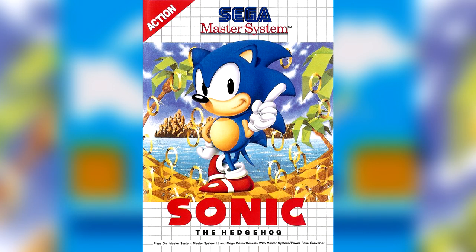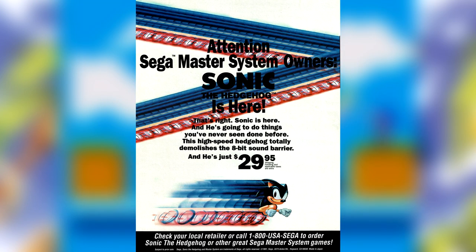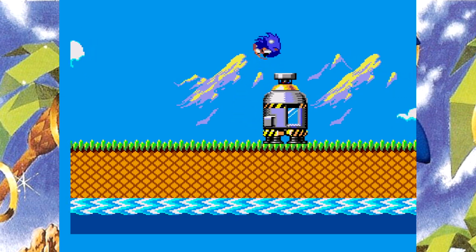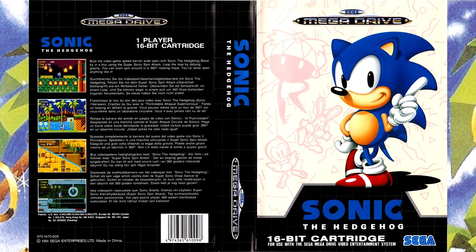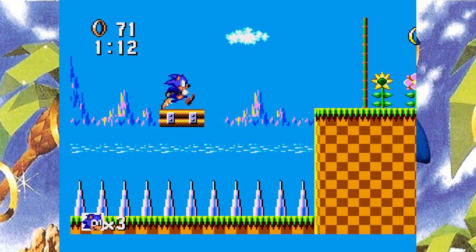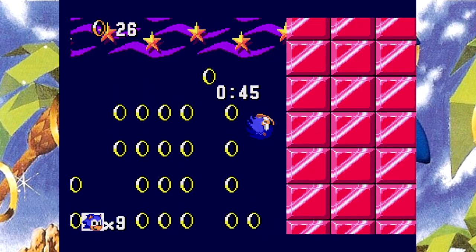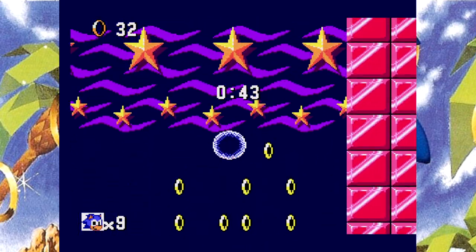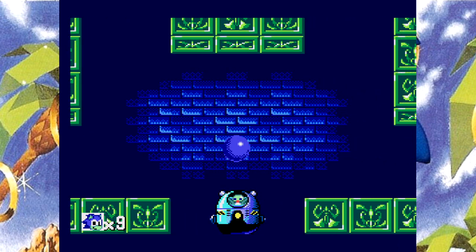Ta gra na Sega Master System jest ostatnią wydaną w Ameryce Północnej – widać, jak Master System na tamtejszym rynku miał ciężko. Opisywać mam zamiar jedynie wydanie całkowicie inne od znanego wszystkim Sonika na Sega Mega Drive Genesis. Podstawowymi zmianami są układy poziomów, inne częściowe etapy, całkowicie inna muzyka, kierowanie jeżem, etapy bonusowe, zbieranie szmaragdów, bossowie i informacje na ekranie. Zgrywając ten materiał posiłkowałem się emulatorem Kega Fusion, który pozwolił na niemałe wyzwanie po pewnej przerwie od tej gry.